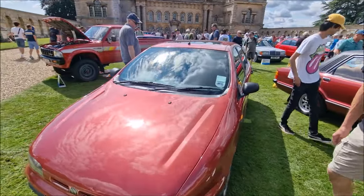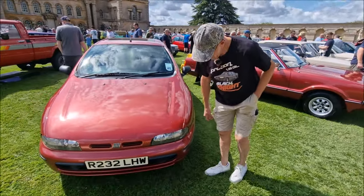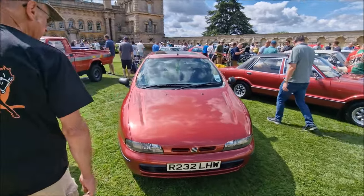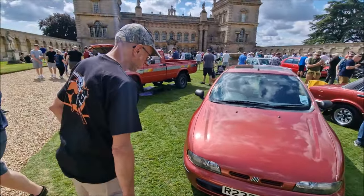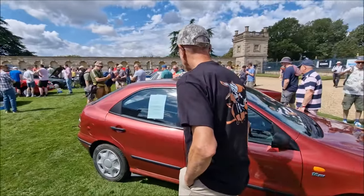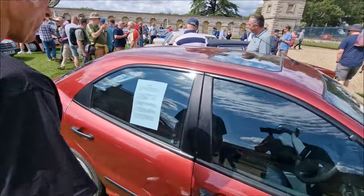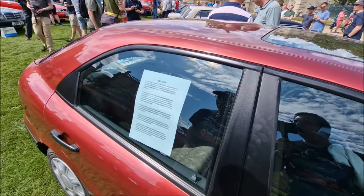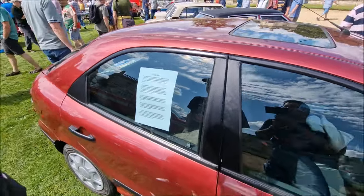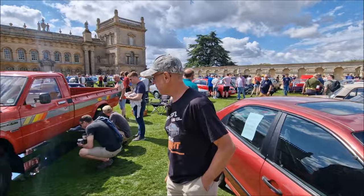Moving on to the 1998 Fiat Brava — a nice, honest car. R-Reg, 1998. Actually quite rare now, a Brava. It's a 1.6 automatic — started life as a press car. A good old honest car, that one.